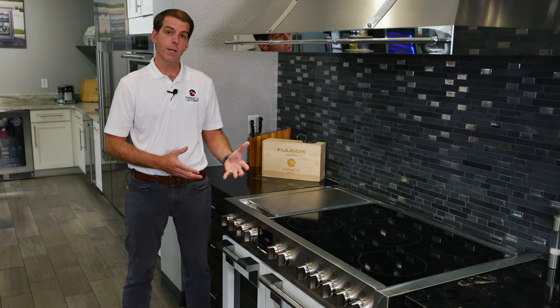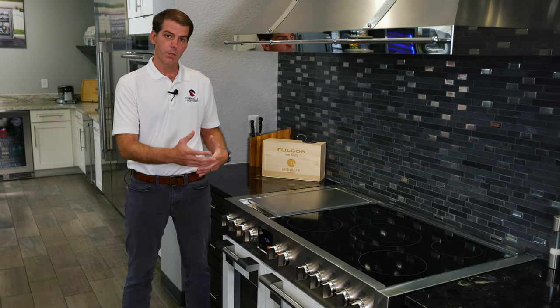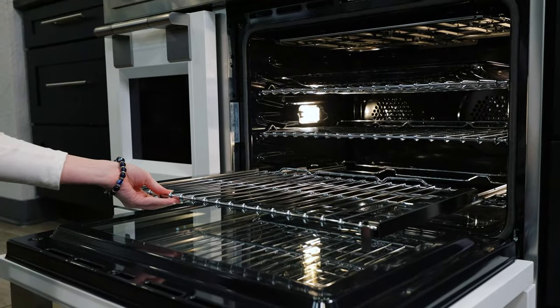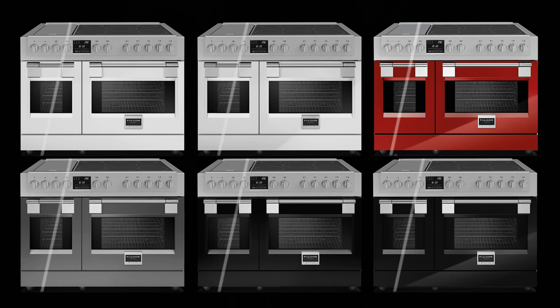The Fulgur Milano 48 inch induction ranges also feature the same double ovens that are available on the 48 inch dual fuels. They come with 14 different cooking modes. The 48 inch ranges are available in six different color options to match your kitchen design or your unique style.